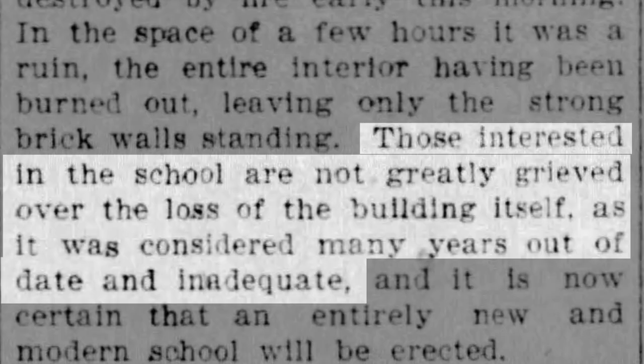It never did, because it burned down in 1901. Though this was definitely a historical loss and a loss of an important architectural landmark in the city, the Northwestern at the time noted those interested in school are not greatly grieved over the loss of the building itself, as it was considered many years out of date and inadequate. And thus begins a pattern you might pick up on when it comes to Oshkosh and schools that continues to this very day.